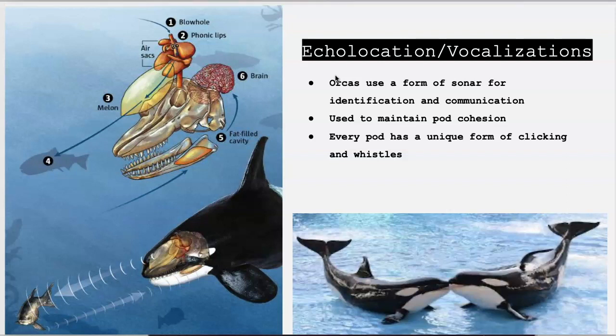Orcas communicate or identify one another through a form of sonar and echolocation. These animals rarely drift apart for protection, so each pod has its own sound. To be able to identify a member of the pod, orcas generate a specific pattern of whistles and clicking noises by blowing air through their air sacs, which creates sounds that bounce off things to help in the water. Not only does echolocation help an orca find its pod, but it also helps to find food and to navigate.